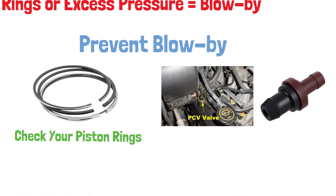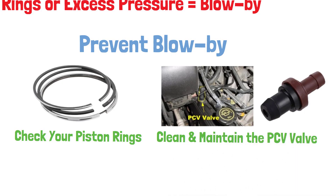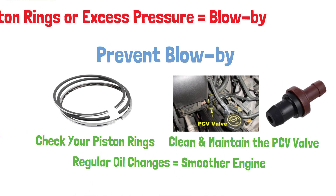Another important factor is keeping the PCV valve clean and functioning properly to allow the gases to exit safely. Regular oil changes are also crucial to keep your engine running smoothly and prevent excessive wear.